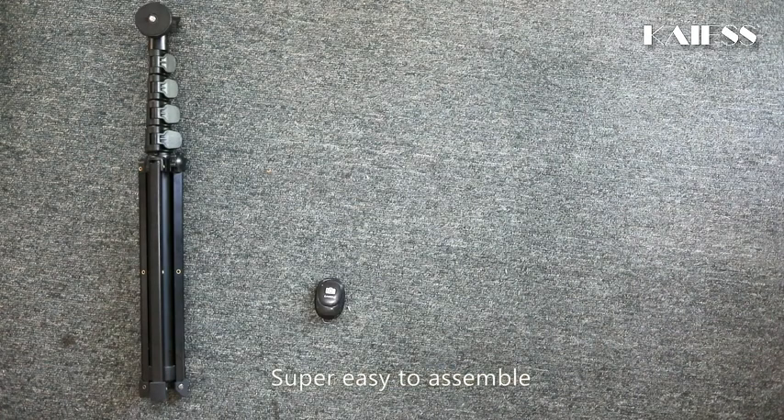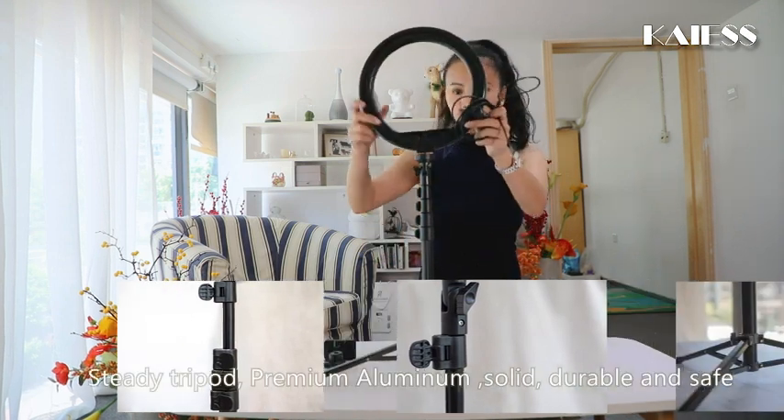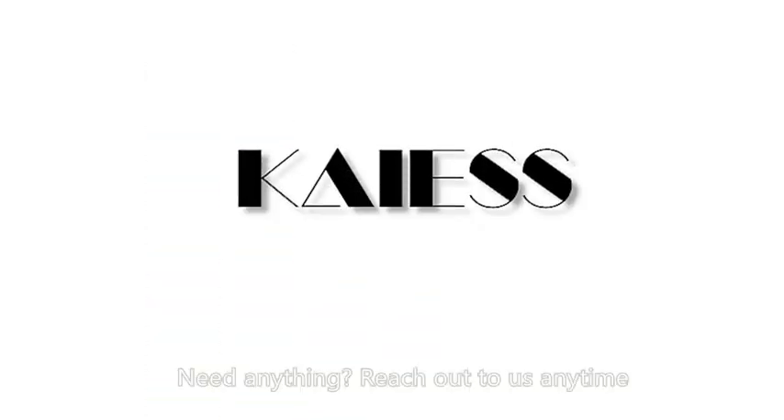Third, assembly — super easy to assemble. Fourth, quality and safety: steady tripod, premium aluminum, solid, durable, and safe. Need anything? Reach out to us at any time.